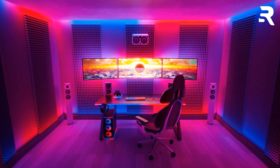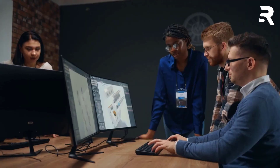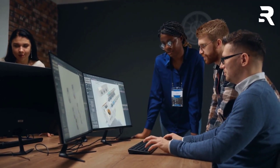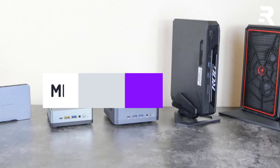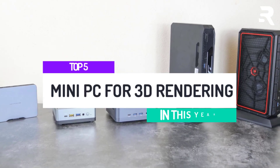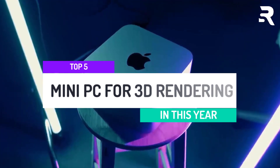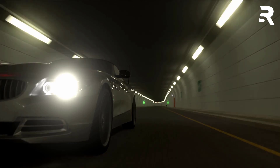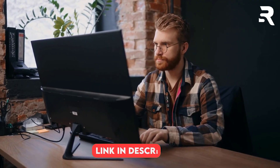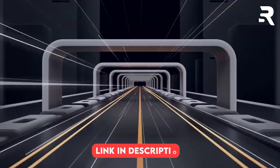Hey everyone, let's be real. Nobody wants a giant tower hogging their desk, especially when you're knee-deep in 3D renders or sculpting intricate models. Today we're bringing you the top five mini PCs for 3D rendering this year — absolute beasts in tiny packages. We're talking serious power for rendering, simulations, and design work. No compromises. For full specs, pricing, and more details, check the links in the description below. Let's dive in.